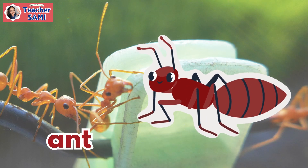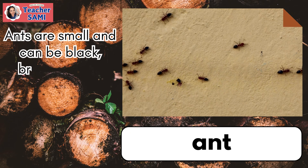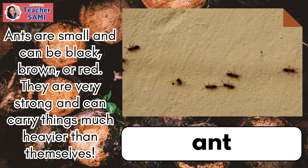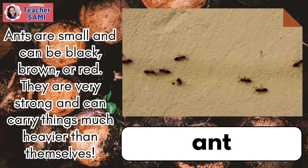Ant. Ants are small and can be black, brown, or red. They are very strong and can carry things much heavier than themselves.